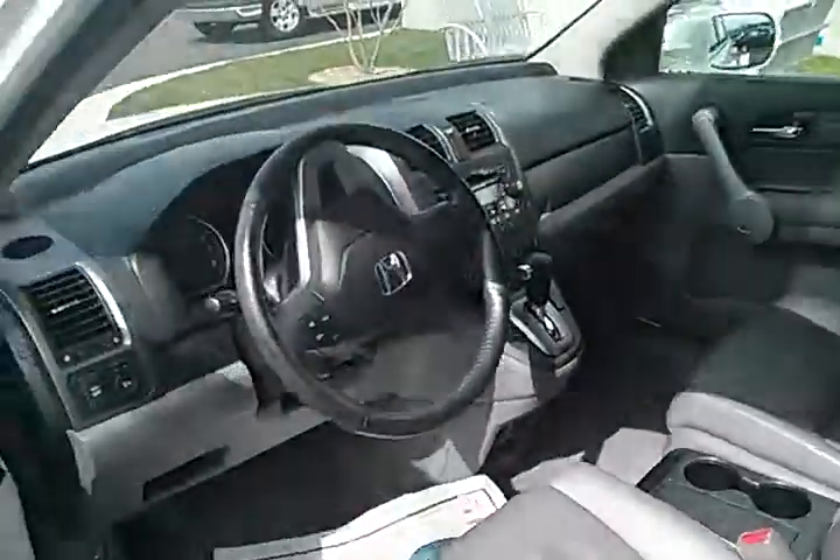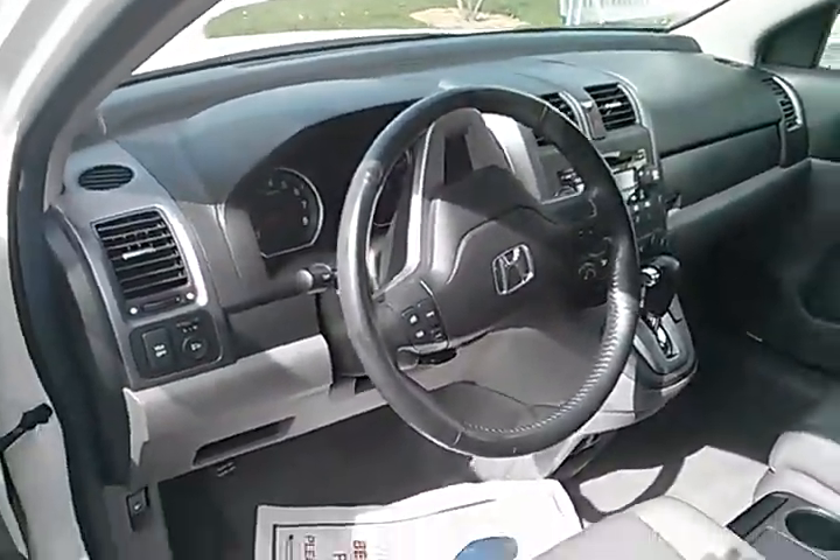I know it's probably kind of hard to see with the light, but here's a look at the back seat. And the front seat there for you.